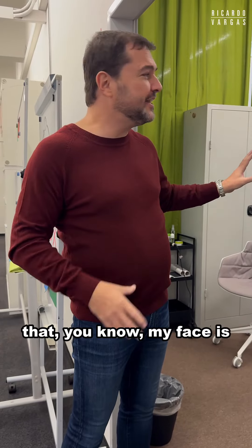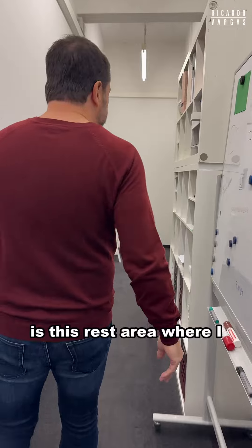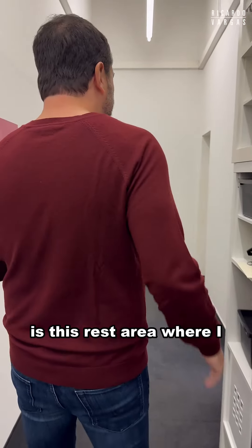Here is the makeup station. Every morning and afternoon I need to do makeup to make sure that my face is not shiny.